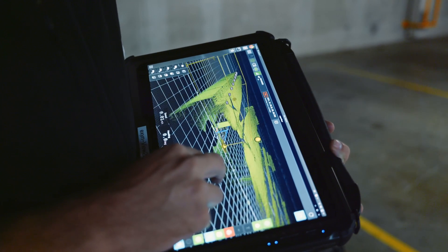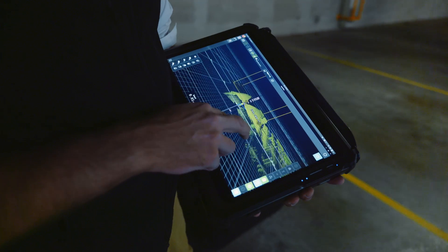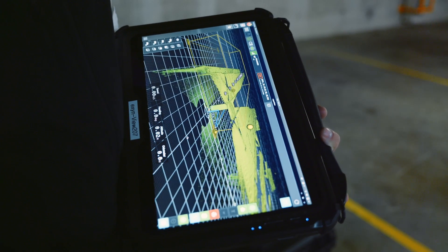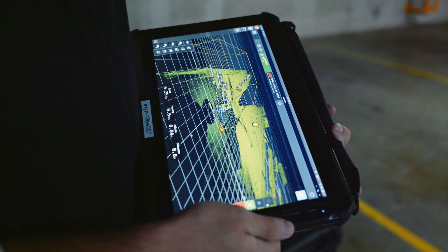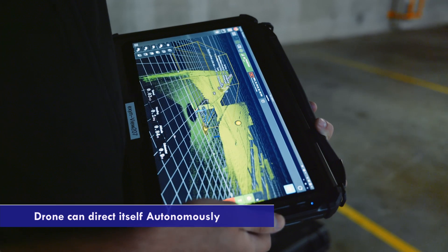From here we're going to design a 3D area that we want the Exxon to explore. I've pre-done this and I want the Exxon to explore this area of the car park. Once I'm happy with the area I'm just going to press play and it's going to start up. From there it's going to direct itself autonomously around the area.